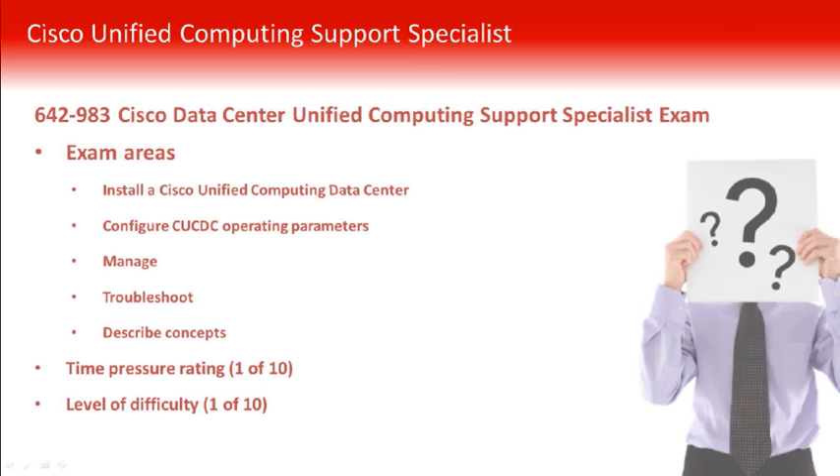The exam areas are: installing a Cisco unified computing data center, configuring data center operating parameters, managing the unified computing system, troubleshooting it, and from a very high level, describing its particular concepts.